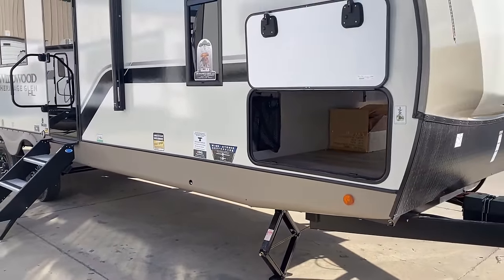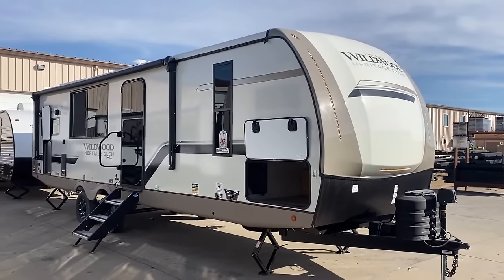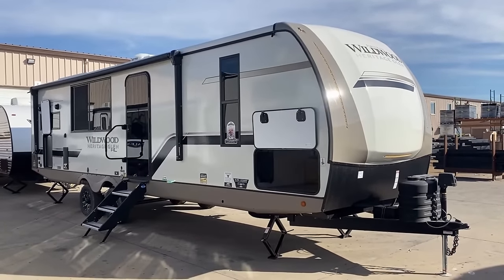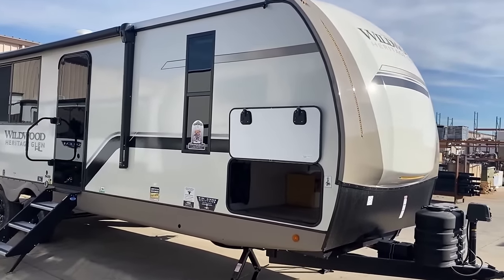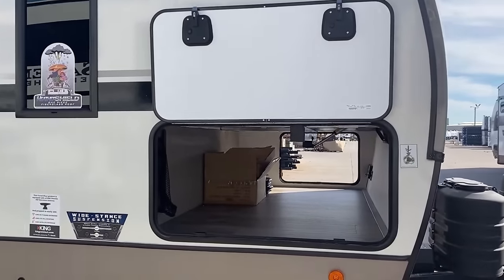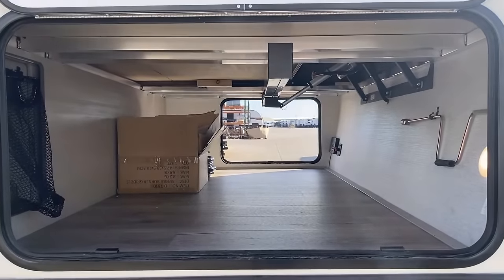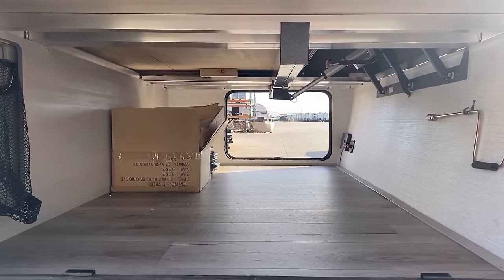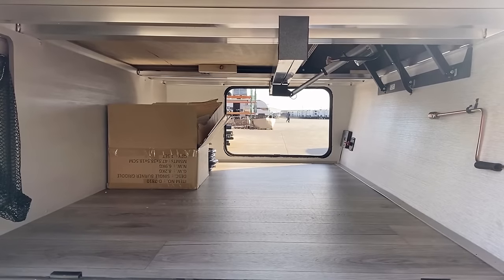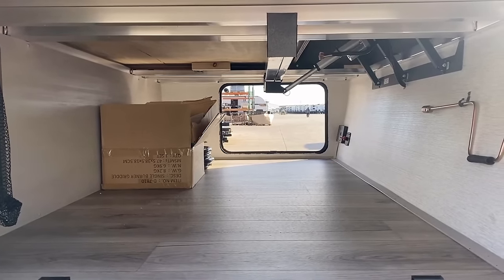The refrigerator door in the back does not have slam latches, but your main outside compartments on all Heritage Glen and Hemisphere families will have slam latches and magnet holdbacks for easy access. I left that griddle in the front storage compartment so you could get a sense of size and scale — look at how small that griddle looks in comparison to this massive front storage compartment they call 'Texas-sized.'